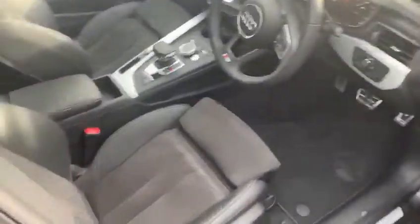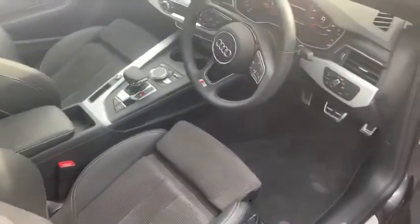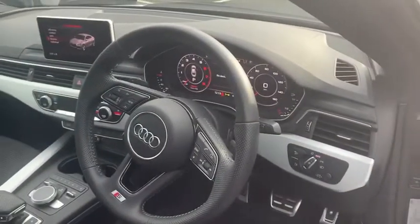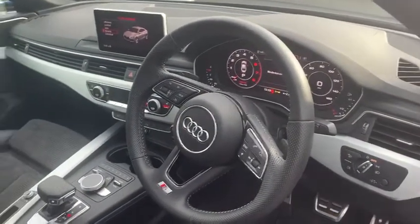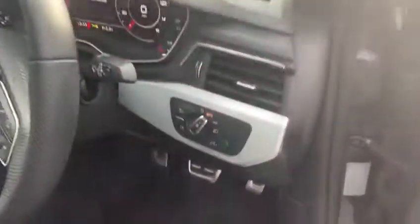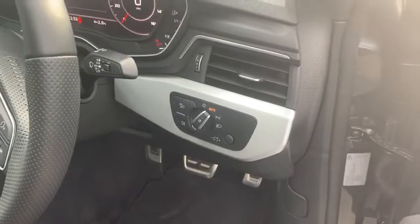Inside the car you have half Alcantara leather, the S-tronic gearbox with the Audi virtual cockpit digital display, heated seats, dual-zone climate control as standard, and automatic lights for driver convenience.